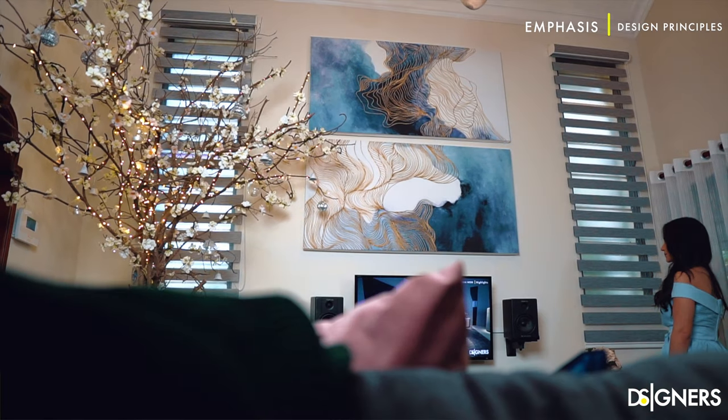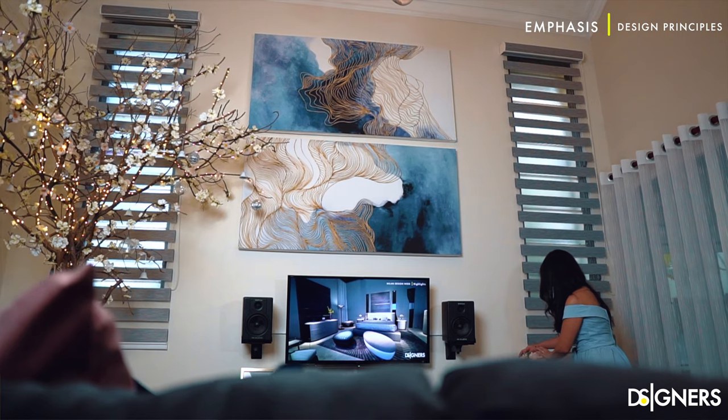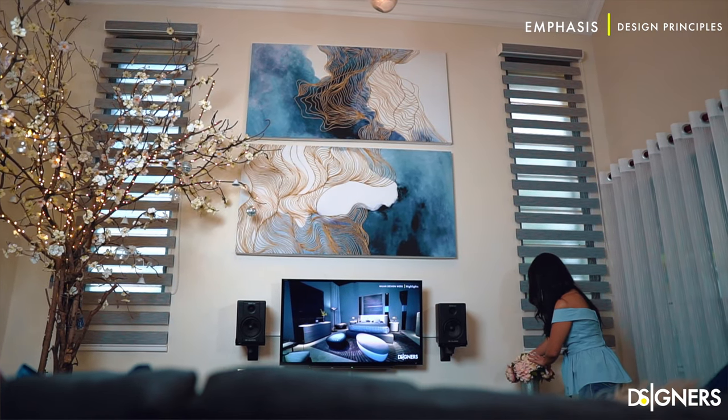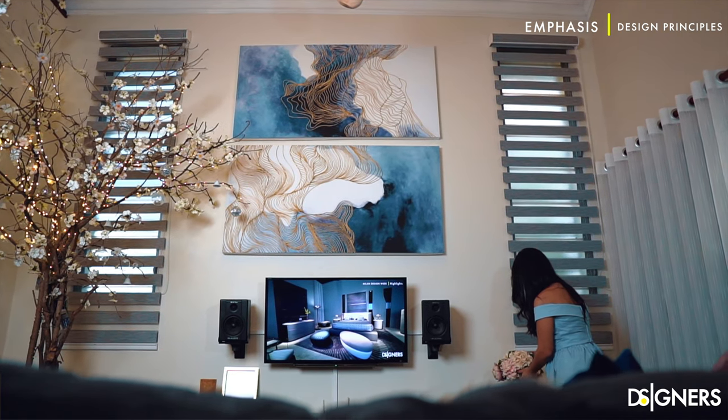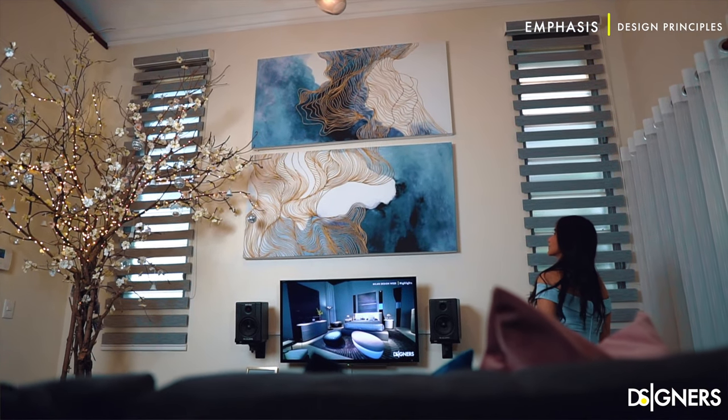A room where everything gets equal importance will seem either scattered or boring. You need an anchor, a focal point to break the monotony of the space. In my house I clearly have a wall that can be a potential focal point, and I chose it for many reasons: it has a double height, I can see that wall from multiple points of my house even from the second floor, and it's the brightest space because of the large windows. I decided to accentuate it by putting a large vibrant painting above my TV to emphasize the scale of the wall and to add contrast between the wall and the painting, creating a visual impact. When people come to my house, their eyes always go to that wall first.